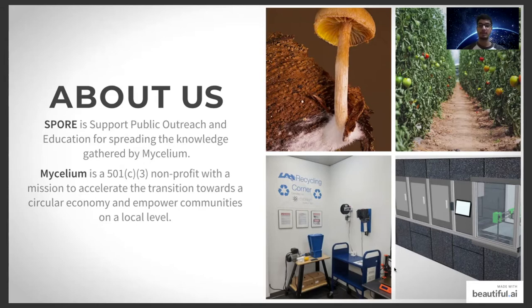We created a recycling corner that allows anyone to reuse and repurpose plastic waste to create their own customized 3D-printed objects at the University of Alabama in Huntsville. We're currently working on an automated raised bed in a community garden to grow food automatically using a FarmBot for aging and low-income communities.